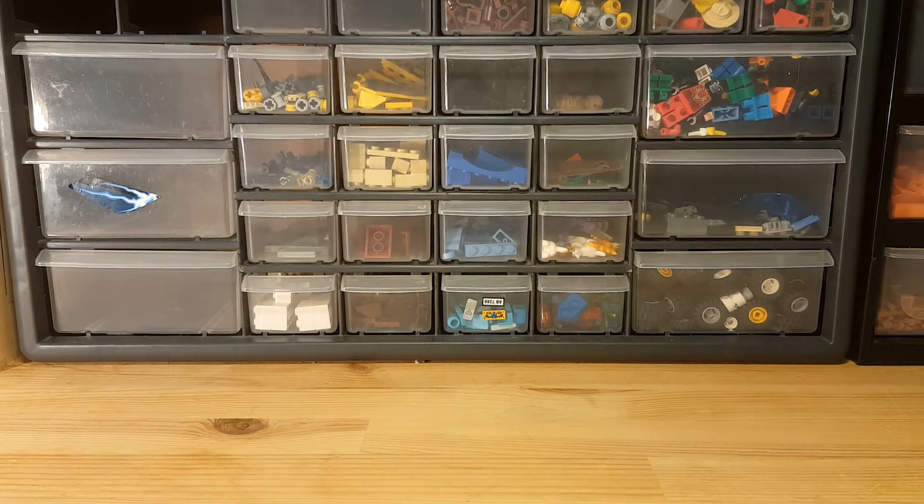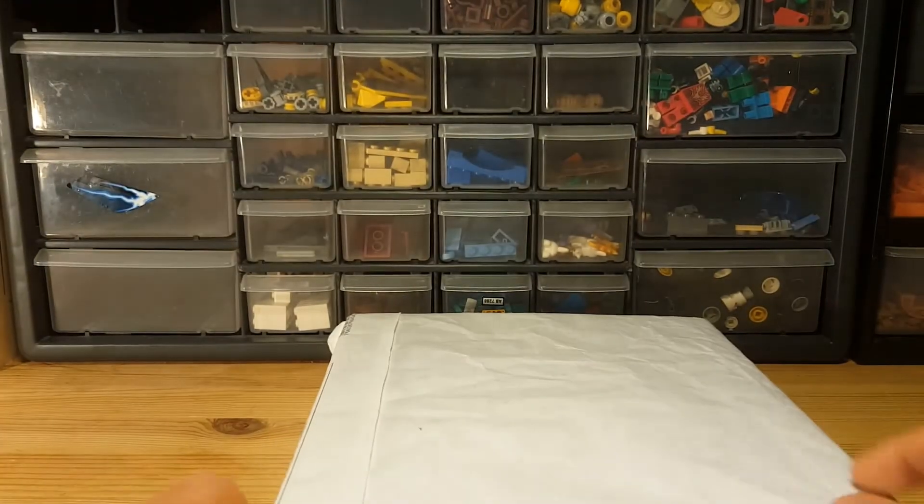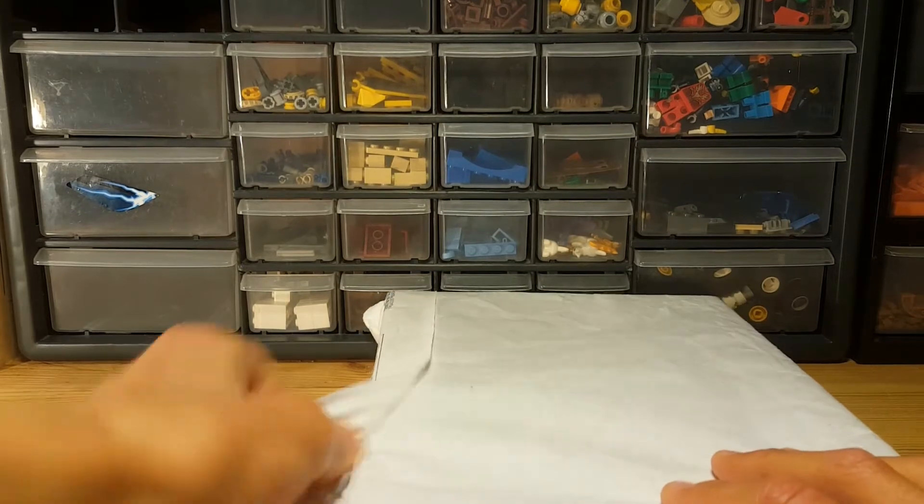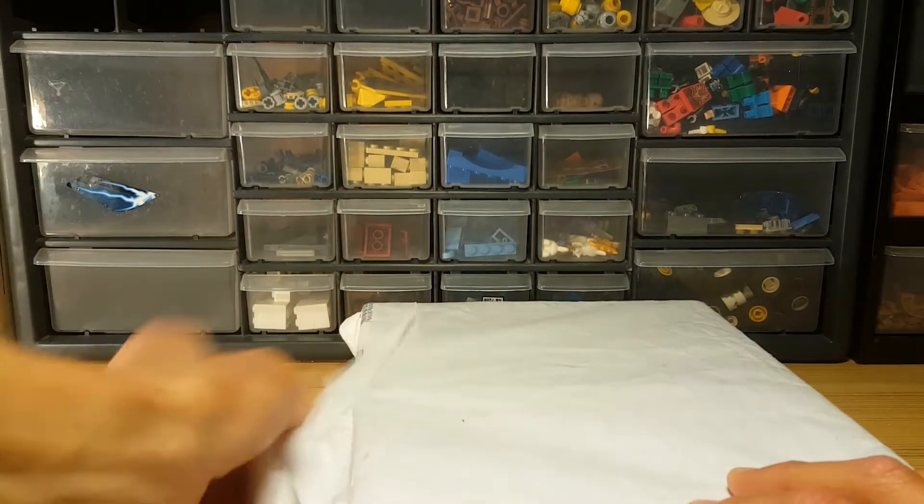I ordered a package and waited at least two weeks for it, and it finally arrived. Here it is. I just wanted to open it up on camera. I won't show you the front because there's all my address. So let's crack this thing open and see what kind of set I have ordered.